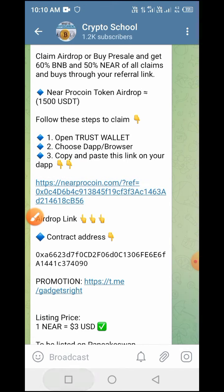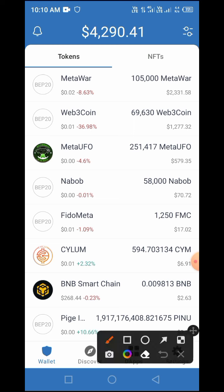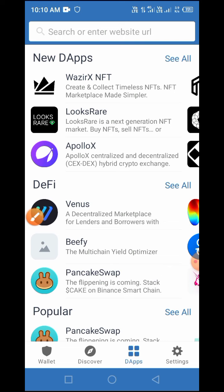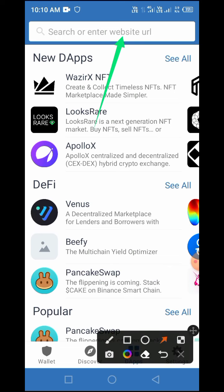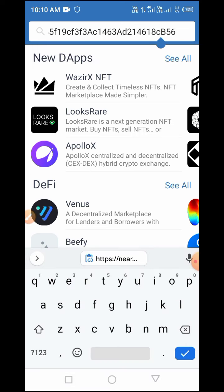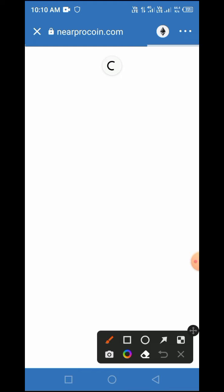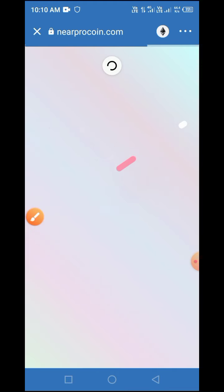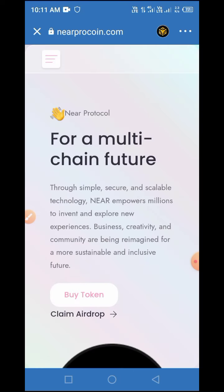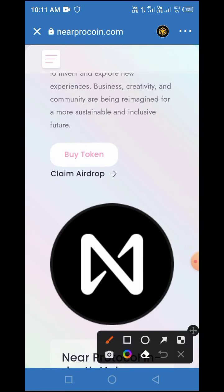After that, go to your Trust Wallet and open it. On your Trust Wallet, tap the browser button — here is the browser button. Now paste the airdrop link you copied from the Telegram channel into the space provided, as indicated by the arrow, then tap 'Go'. Once you do that, please change the network from Ethereum to Smart Chain, because this project is built on Smart Chain, not Ethereum. Select Smart Chain.